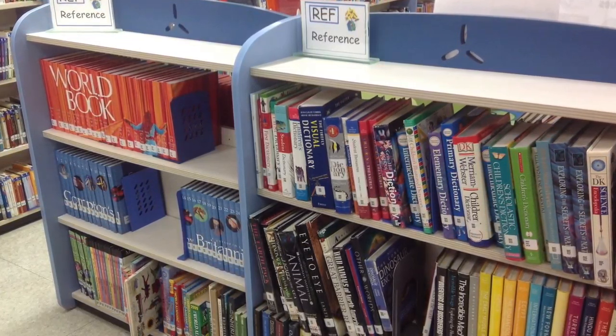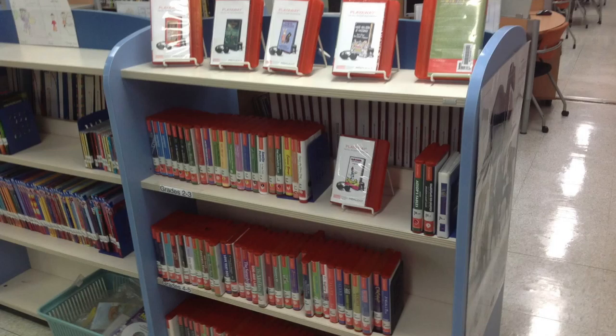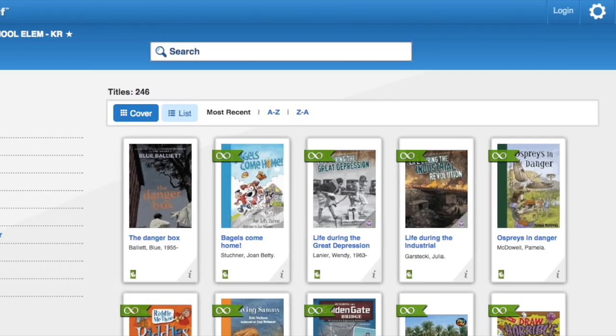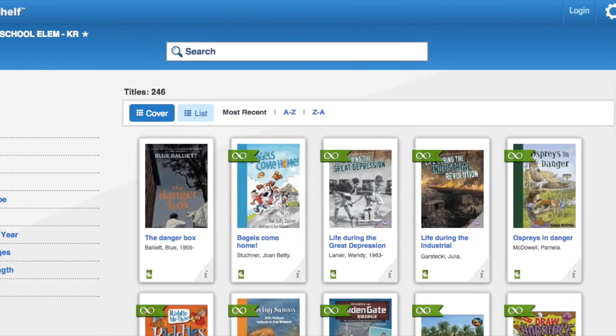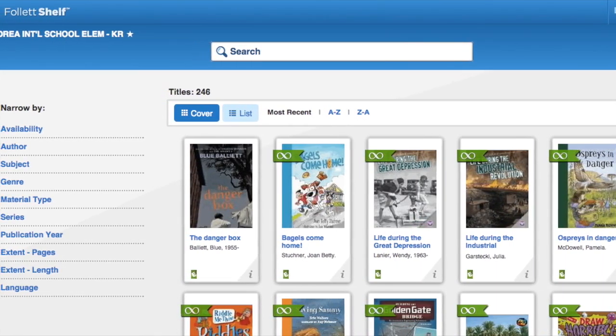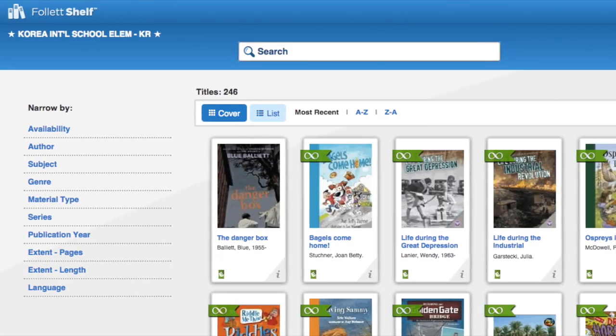These are all available to check out and take home and use in school as you need. We have a collection of DVDs and playaways. Playaways are audio books that students and teachers alike can check out and listen to for entertainment or educational purposes. We have a collection of e-books on our Follett Shelf, part of our Destiny library catalog, and we have 250 e-books — some are interactive, some will read to the students, and some are just books available to students.